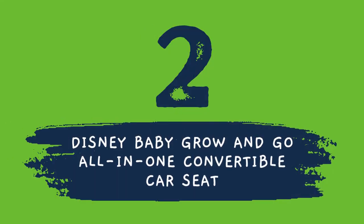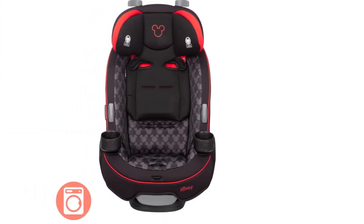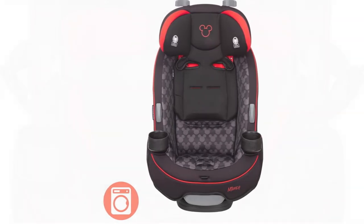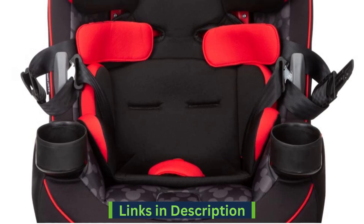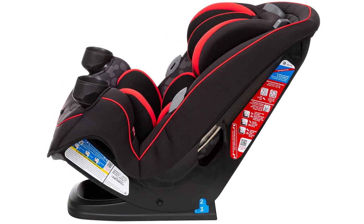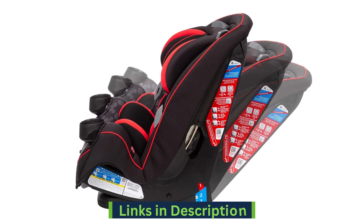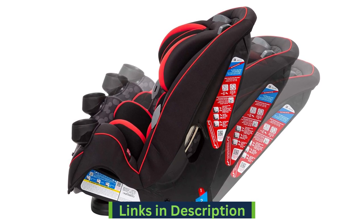Number 2 on the list is from Disney Brand. The Disney Baby Grow and Go all-in-one convertible car seat features machine washable and dryer-safe fabric. Its innovative design allows removal of fabrics for cleaning without re-threading the harness. It has an adjustable stay-in car base with rebound protection and Air Protect superior side impact protection. The car seat is rear-facing for 4 to 30 pounds and up to 32 inches, and forward-facing up to 50 pounds.